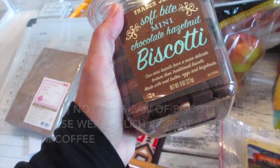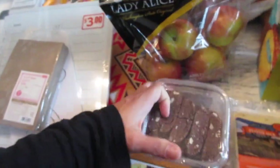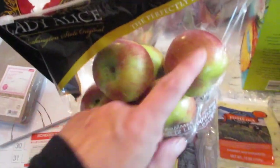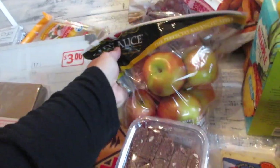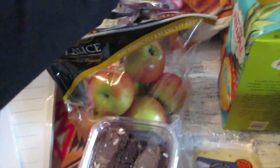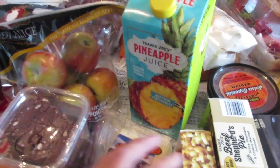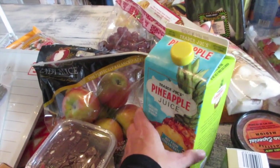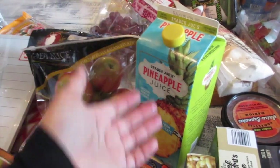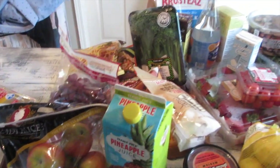New item to try: soft bite mini chocolate hazelnut biscotti from Trader Joe's — I wanted to try it with my morning coffee. I always get my apples there too — around $2.29 to $2.99 for a bag of six, perfect sizes for the kids' school lunches. Also got grapes, and our go-to is Trader Joe's straight pineapple juice — the kids love it and it's the only place I can really find it.